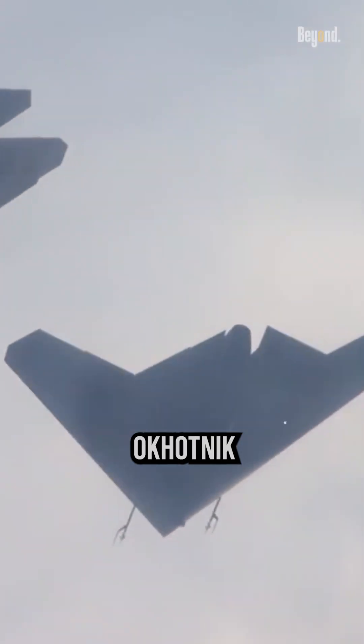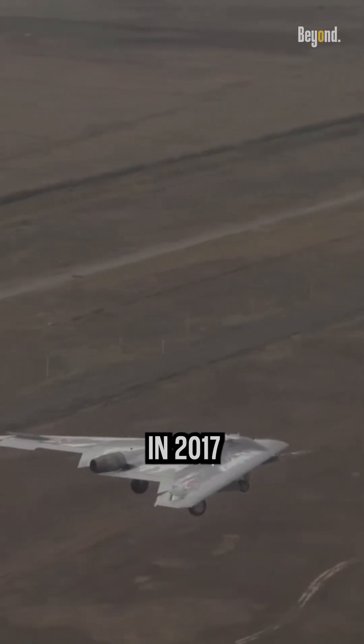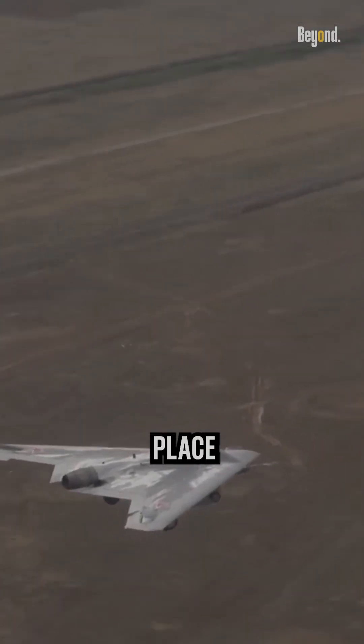The S-70 Okhotnik has been under development since at least 2011, with the first prototype revealed in 2017 and the maiden flight taking place in 2019.